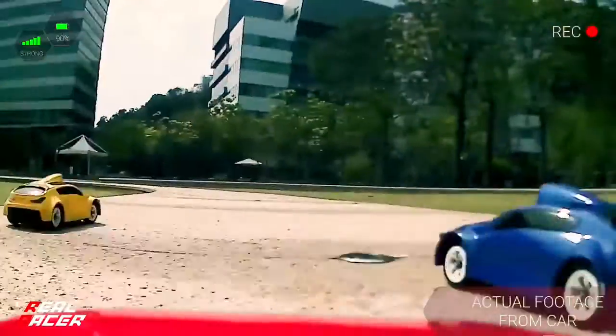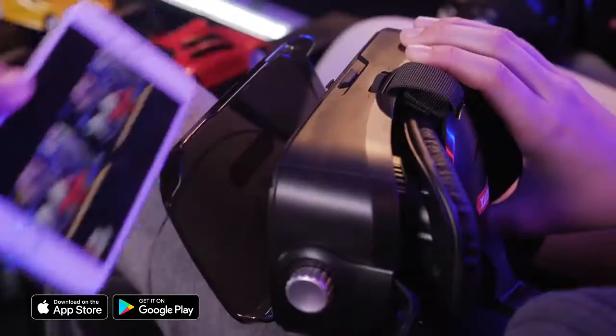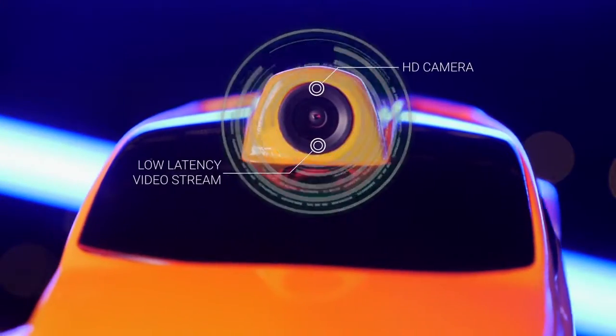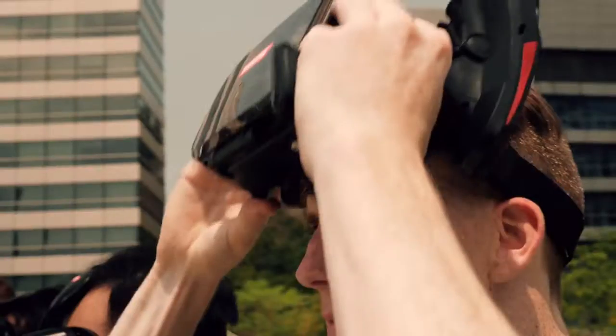The future of RC has arrived. Fire up the Real Racer app, snap your device into the headset, and you are ready to race — featuring a high-definition, low-latency video stream from the car to your headset.